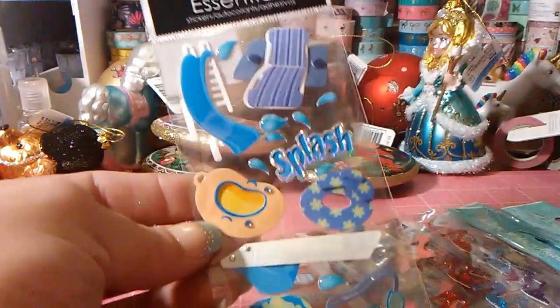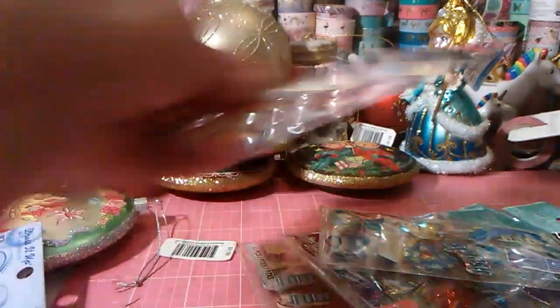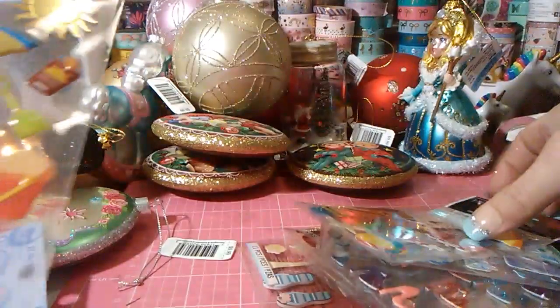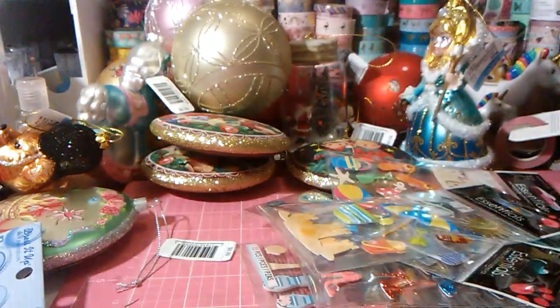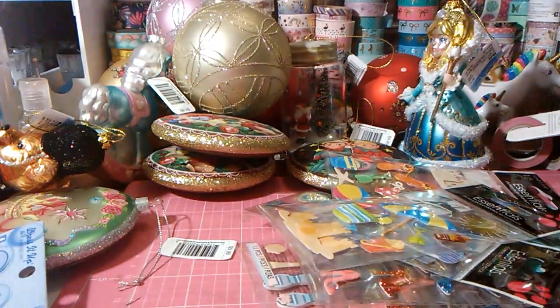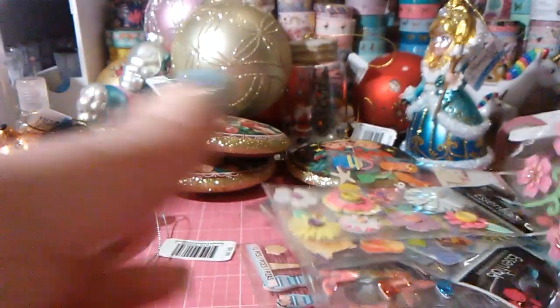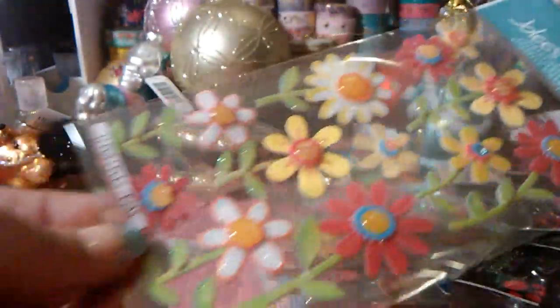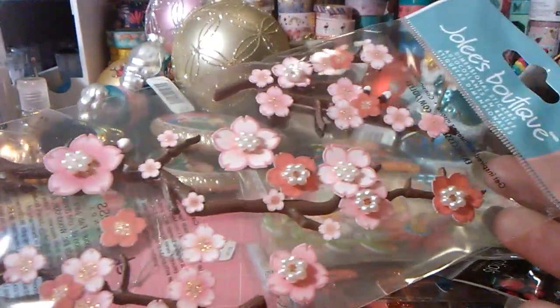Another summer themed sticker set — I really like the bathing suit in this one. And then this one is summery too. And this one — I probably already have one of these sitting in my drawer; it's more of a neon, just florals, perfect for summer. And then this one, a floral. Some more — I think these ones are newer, I don't have these from Jolie's. And these — cherry blossoms. Aren't those pretty guys?